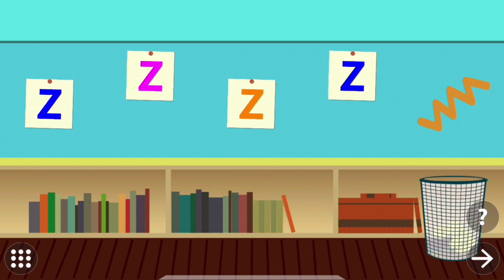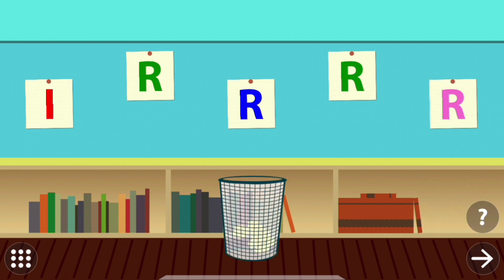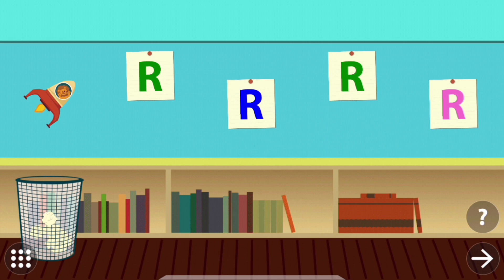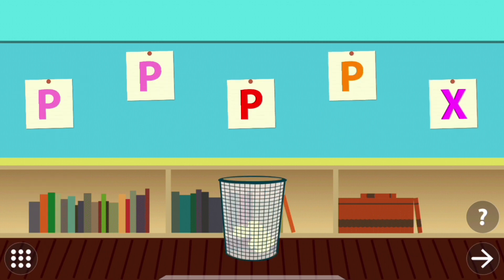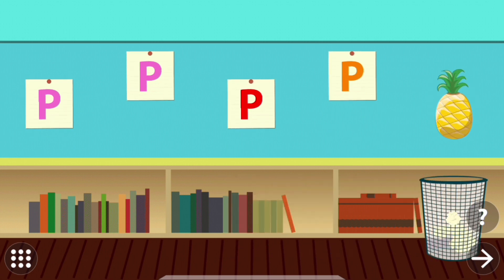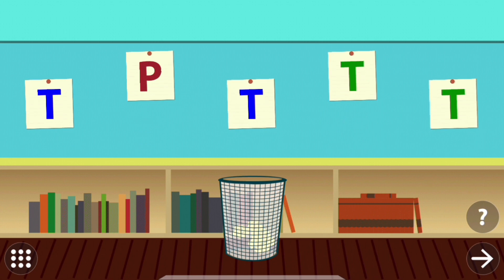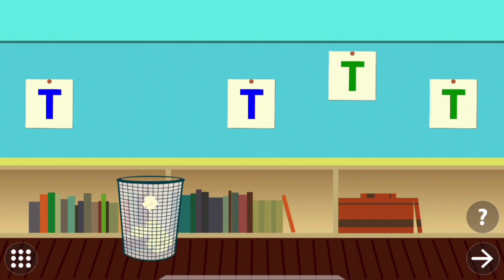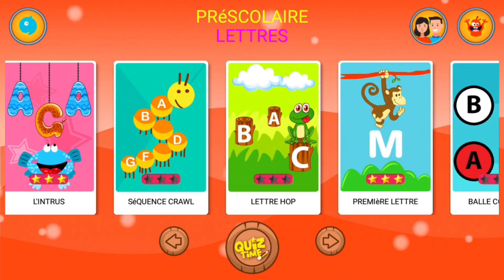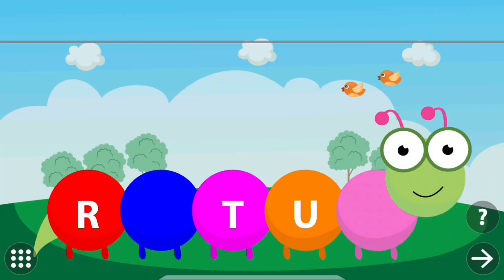Touch the objects which don't belong to the group. F — flag. Touch the objects which don't belong to the group. Z — zigzag. Touch the objects which don't belong to the group. R — rocket. Touch the object which doesn't belong to the group. P — pineapple. Touch the objects which don't belong to the group. T — table.